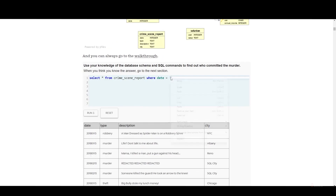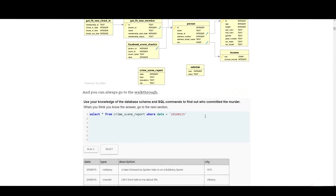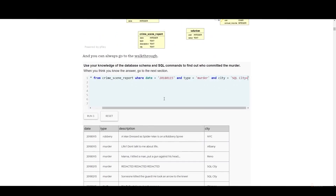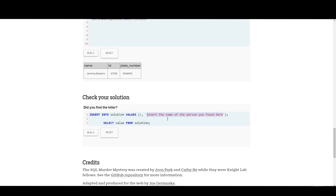The game challenged us to think differently about SQL, transforming what is often seen as a mundane task into an enthralling detective adventure. For anyone looking to get hands-on SQL practice, this is a must try.